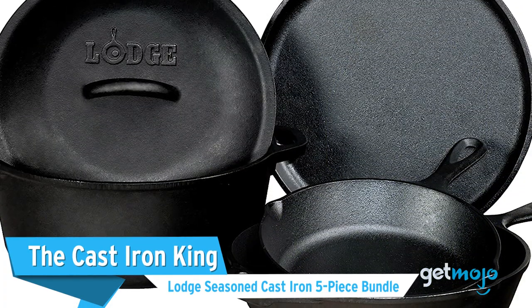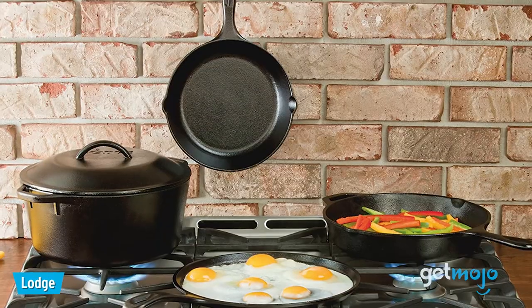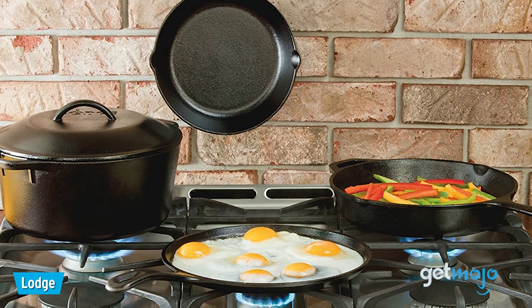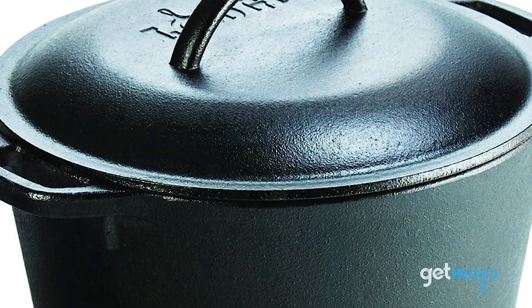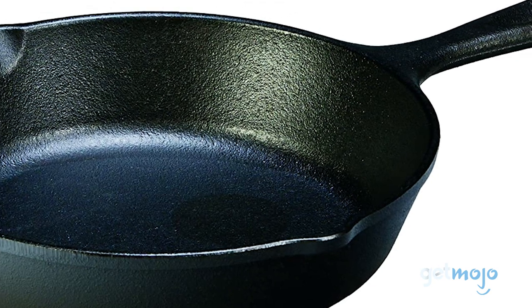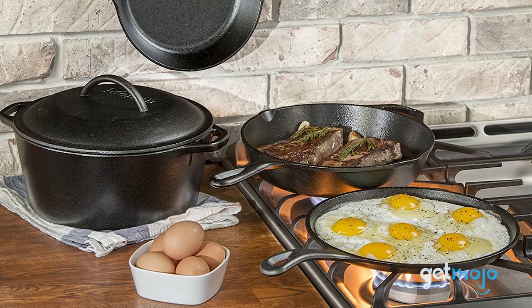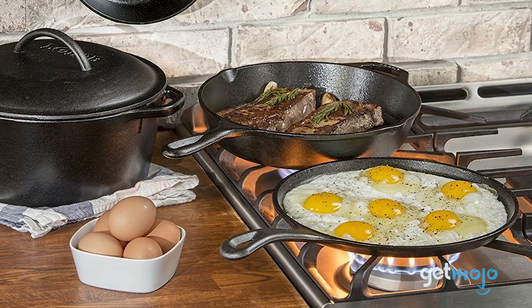The Cast Iron King: Lodge Seasoned Cast Iron 5-Piece Bundle. If you like to do things old-school, or you just want a cookware set that can be battered around and still look brand new, then this 5-piece Lodge Set is a great choice. For around $130, this Lodge Set gives you the freedom to sauté, sear, broil, and bake pretty much anywhere, be it on an induction cooktop or a campfire. Plus, something Lodge is renowned for — this cookware comes pre-seasoned and ready to cook.